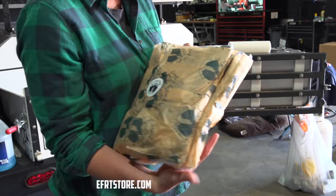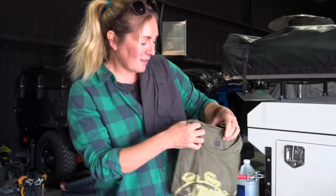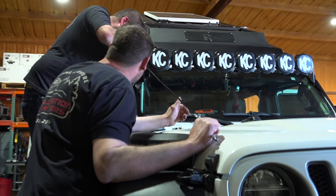Look at that — this is like the classic one, the original right here. It needs to be longer.